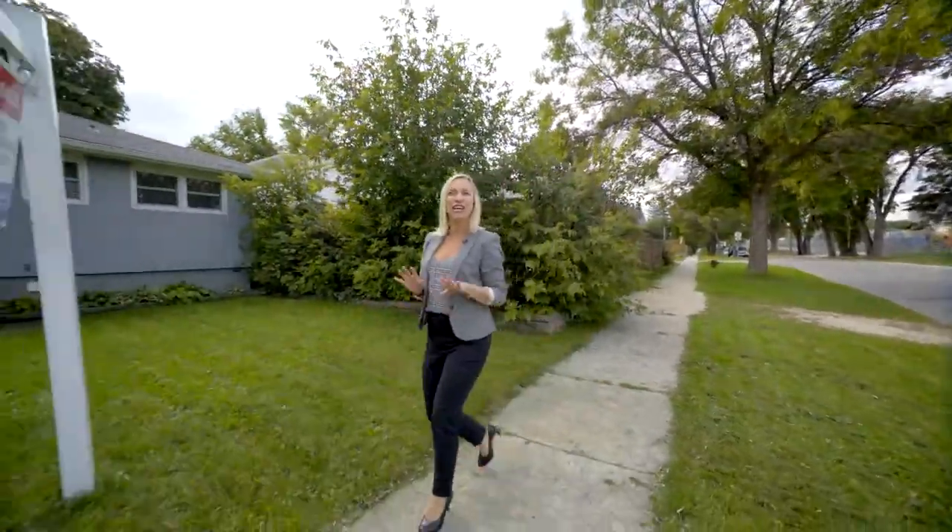310 Laverandre Street is a mid-century solid build with three bedrooms up, a fourth down, two full bathrooms, all situated on a big lot. I can't wait to show you around.